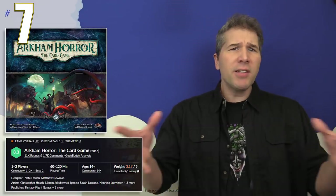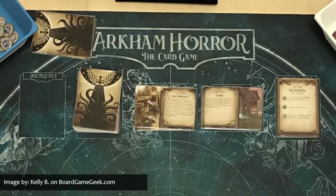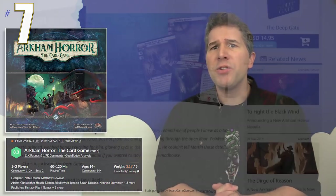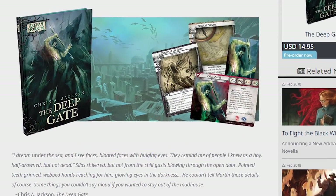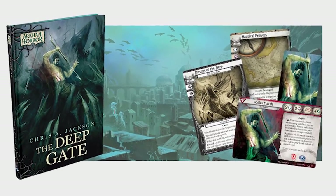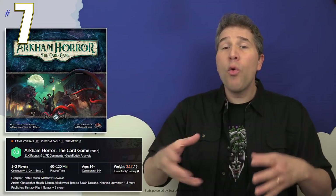In spot number seven this month is Arkham Horror the Card Game. The success of this Cthulhu adventure card game has kept it on our countdown month after month. And as with any successful product, variations and spin-offs are going to be inevitable. That's why I was intrigued when Fantasy Flight Games announced the upcoming release of The Deep Gate, a new novella by Chris A. Jackson, which takes place in the Arkham Horror universe. But this book's not just for reading, because it also includes four new cards for Arkham Horror the Card Game.